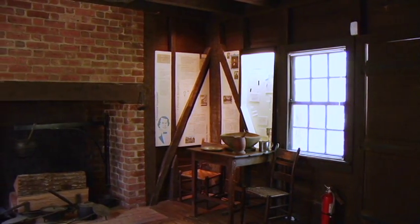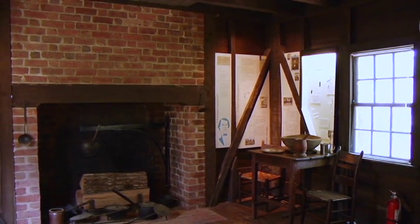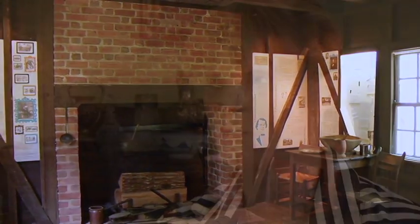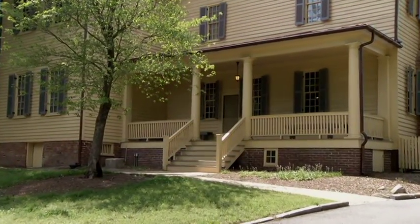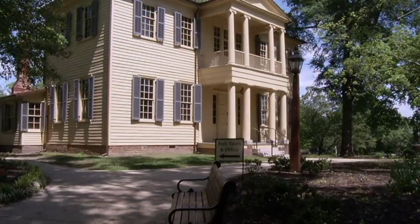A lot of people are drawn here because Andrew Johnson's birthplace is here — I feel like that brings a lot of people. We run into people who are visiting all of the presidential homeplaces and birthplaces, but really what is most impressive once people get here is that there is a plantation house still standing in downtown Raleigh, and you're able to come here and learn about what life was like in the past in Raleigh, and we're really fortunate to have that.